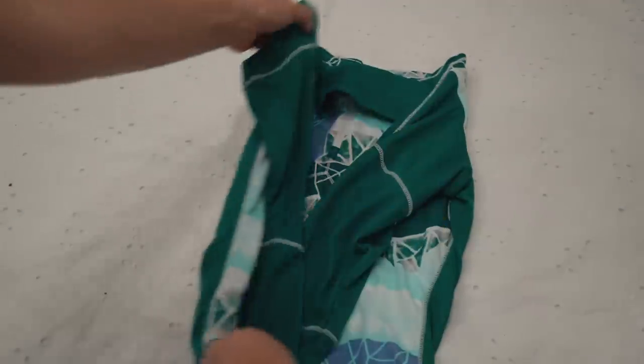Roll your clothes instead of folding them. It actually saves you space when you roll your clothes all together instead of folding them and putting them on top of each other.